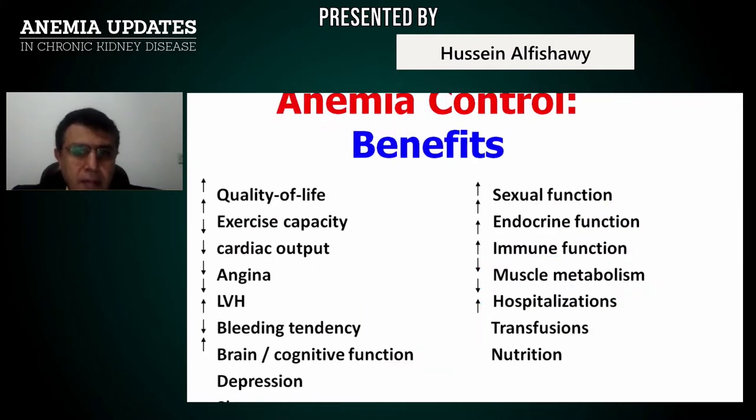Anemia control provides very important benefits. When correcting anemia, you gain increased quality of life, exercise capacity, reduction in cardiac output, reduction of angina, improvement of LVH, decreased bleeding tendency, increased brain cognitive function, increased sexual function, increased endocrine function, increased immune function, and reduction of muscle metabolism, hospitalization, and need for transfusion.